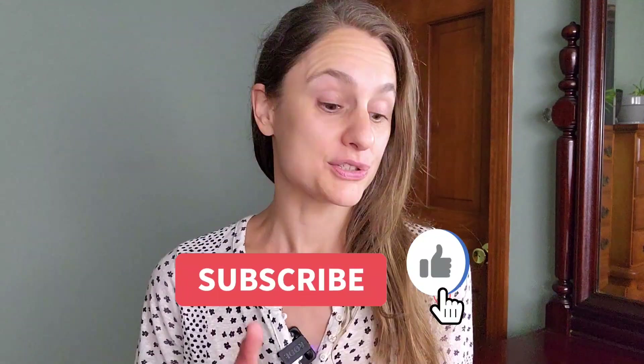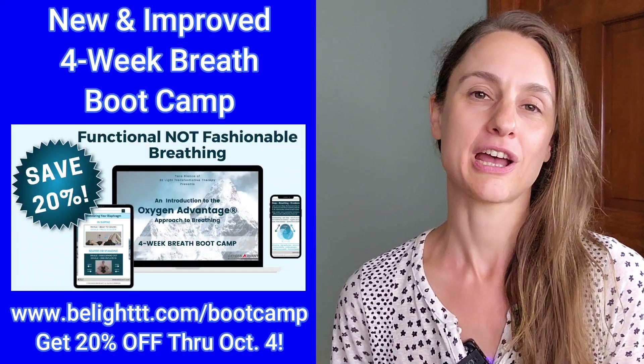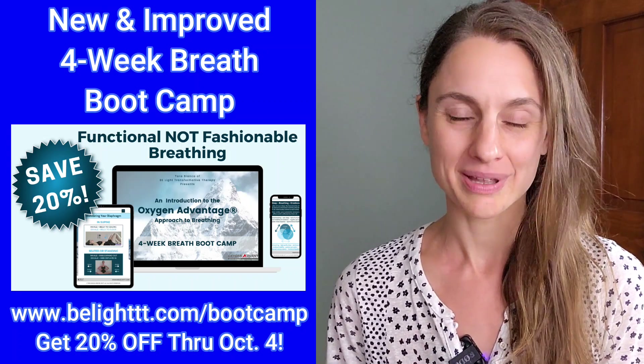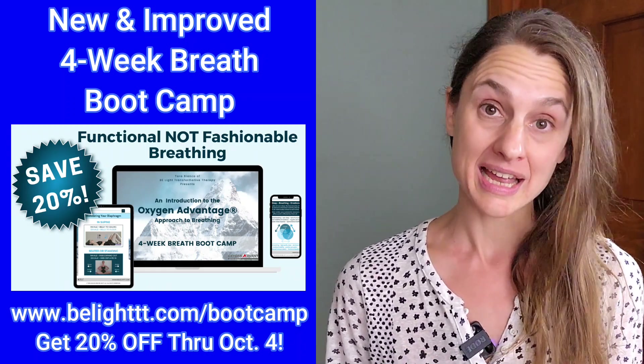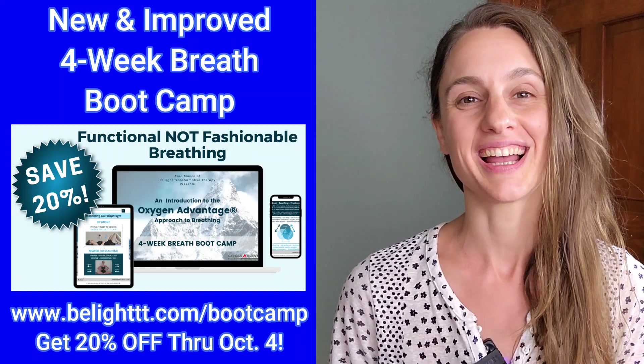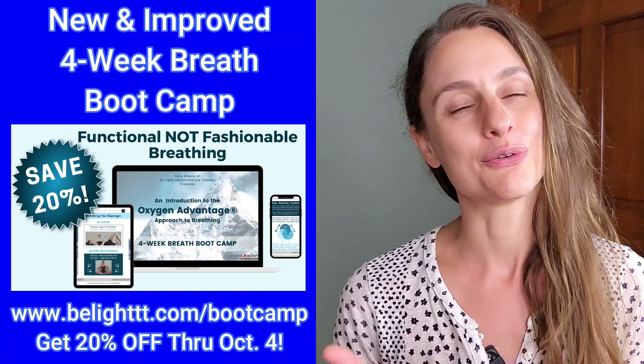I hope that you enjoyed hearing these real life student case studies. If you did, please let me know in the comments below, and I'll be sure to make more videos like this. If you're interested in working with me and getting results like these, please make sure you check out my new and improved four-week breath boot camp. Today is the final day to get 20% off the entire program, which includes lifetime access and a free 30-day trial to my private online Beelite community. I'll include all the appropriate links in the video description, and I really hope to see you in the program. Thank you so much for watching today, and I hope to see you next time.